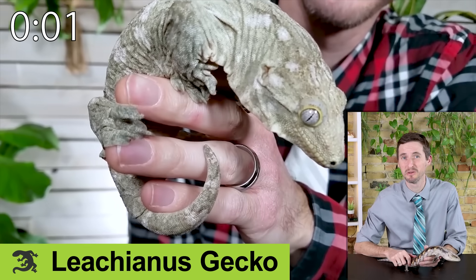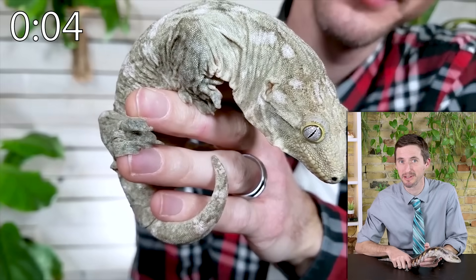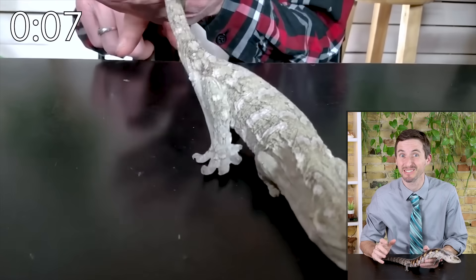The leachianus gecko is a magnificent sock puppet that is basically a giant crested gecko to care for. Some are grumpy, but many are not, and they're awesome.